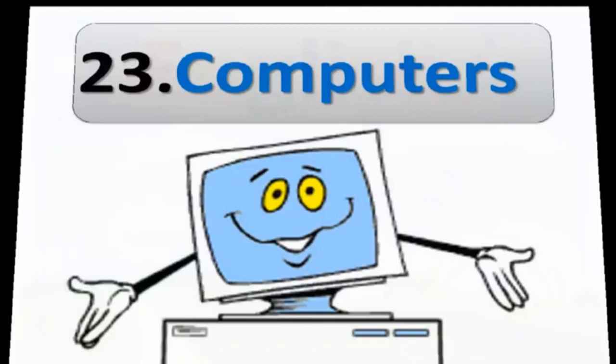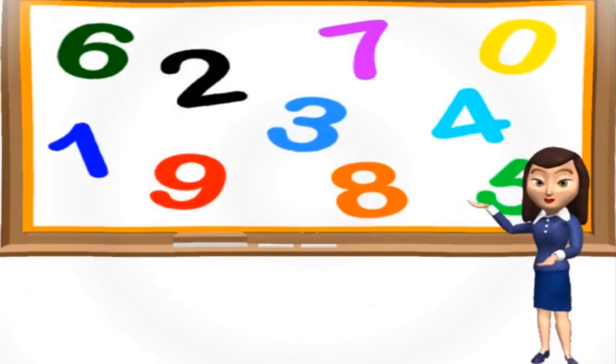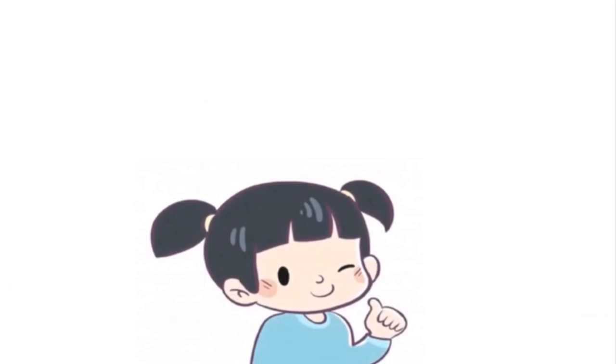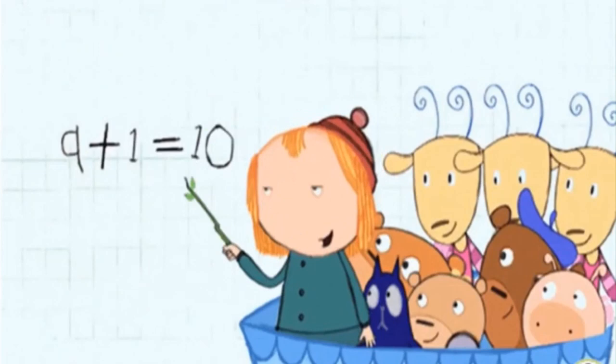Good afternoon children. The lesson we are going to learn today is about an important invention made by man, because of which our difficult tasks have become much easier and faster. So let's understand in detail: lesson number 23 - Computers.